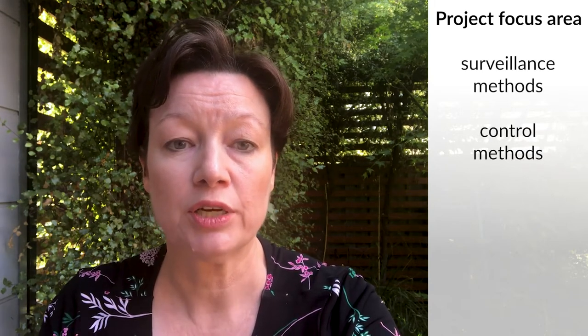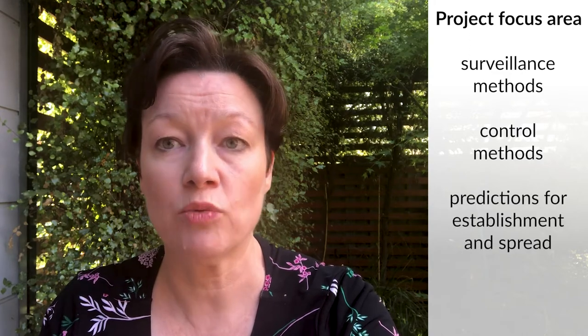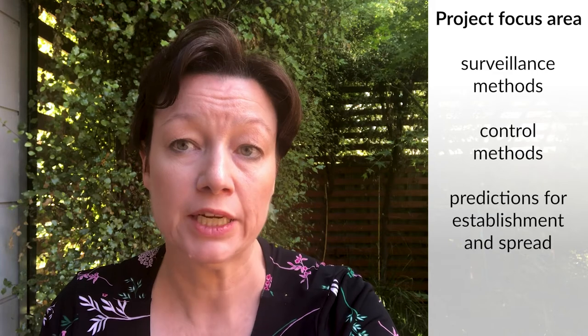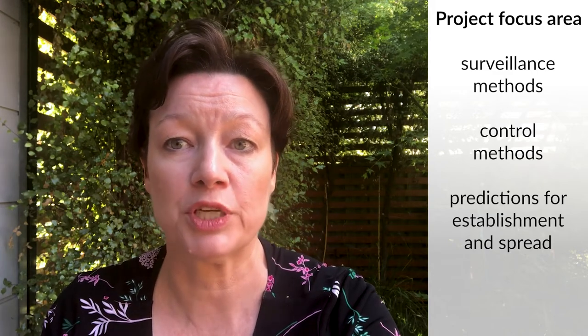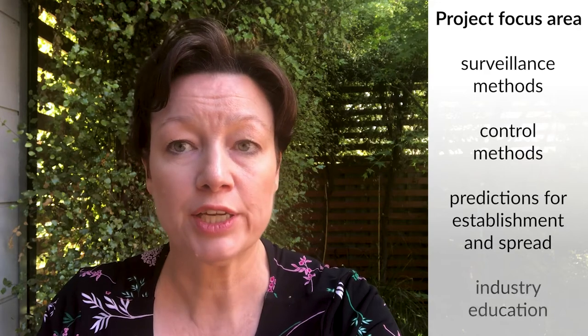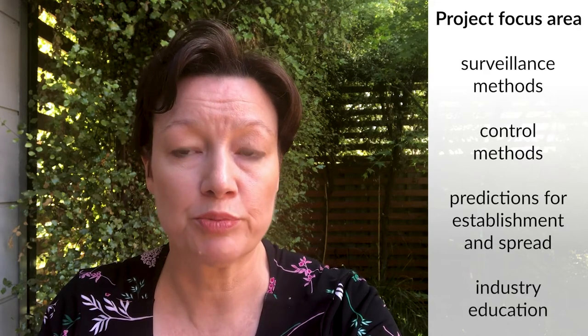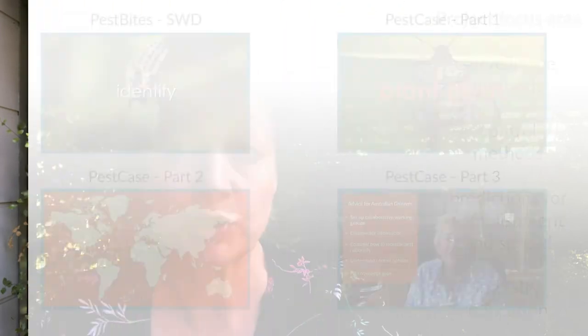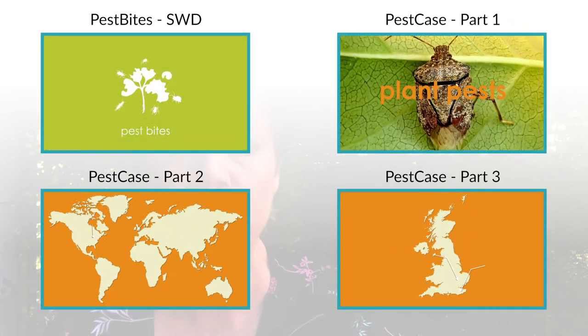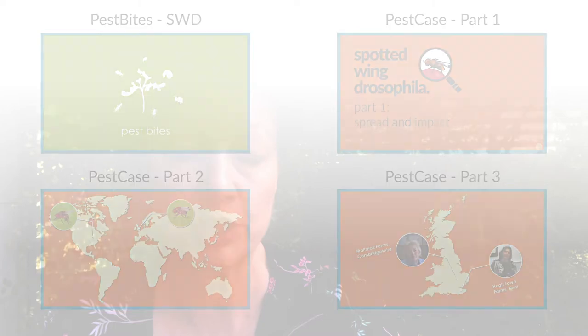The research team has been collecting information and knowledge on surveillance and control methods, and has also been developing models which will help us predict how well Australian regions and conditions will support spotted wing Drosophila. This will give us an idea of how far this pest could spread and establish. Educating potentially affected industries has also been a really crucial part of the project, because it will be critical if we're going to achieve early detection of spotted wing and also allow us to respond to this pest should it arrive.